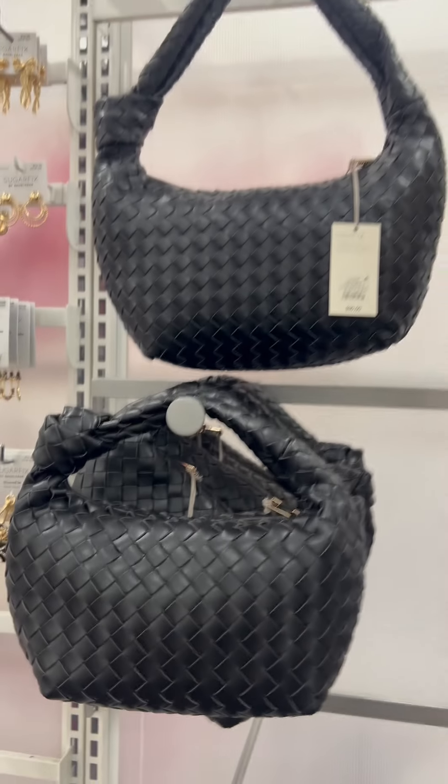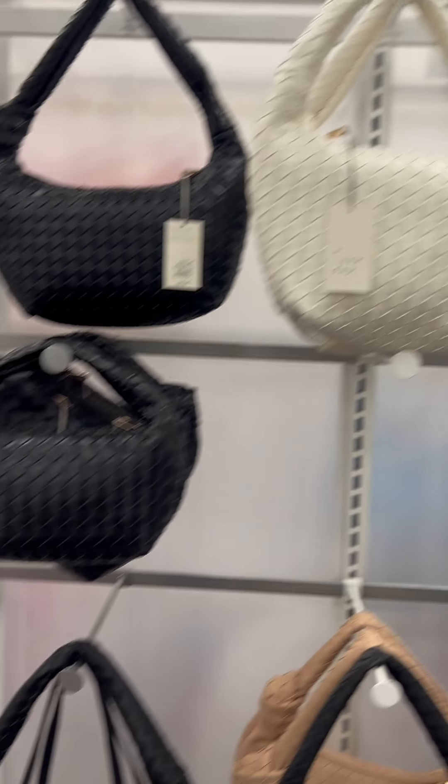Next is the slouchy shoulder bag in multiple colors for $30. This is inspired by, you know who.